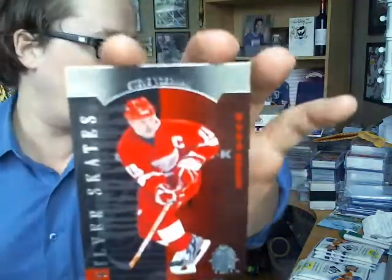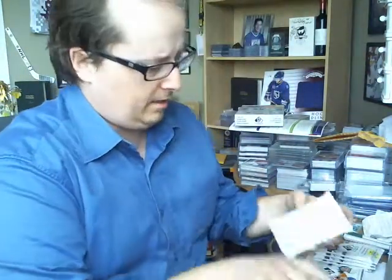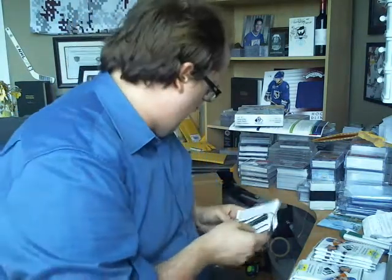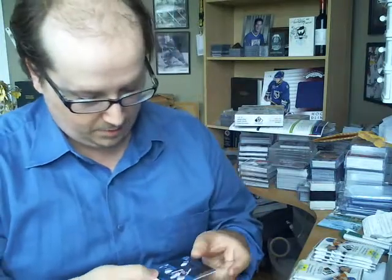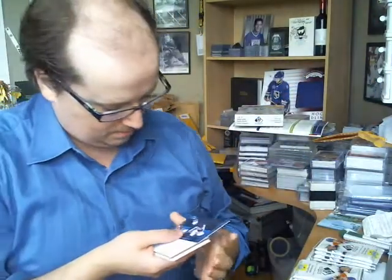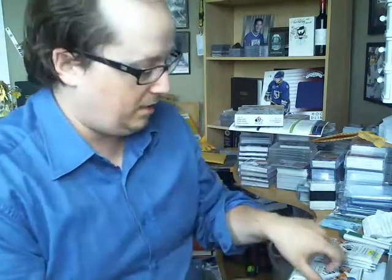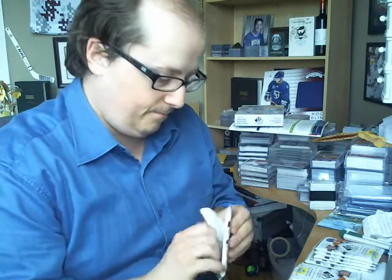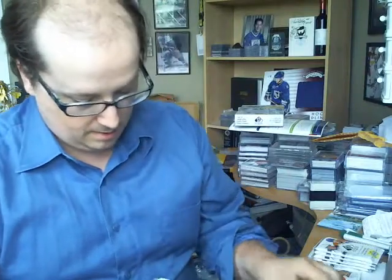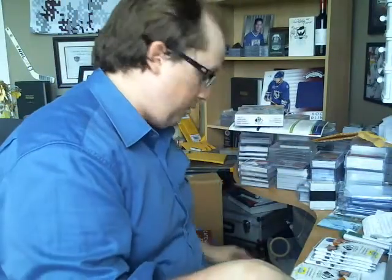We've got a Silver Skates of Steve Yzerman. I like the Silver Skates — looks like a skate, nice design. Silver Skates of Nathan McKinnon rookie — there's a special name for those like Premier Silver Skates or rookie, I don't know. Got Nathan McKinnon. The Authentic Moments Wayne Gretzky — this one's a gorgeous autograph. Gorgeous.